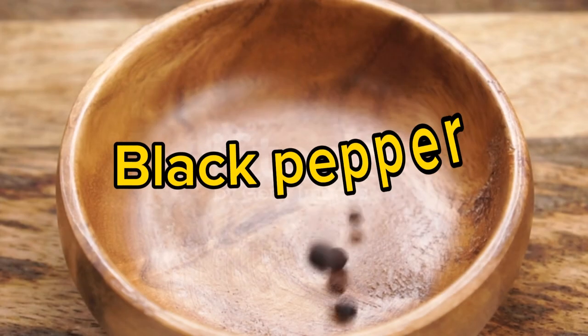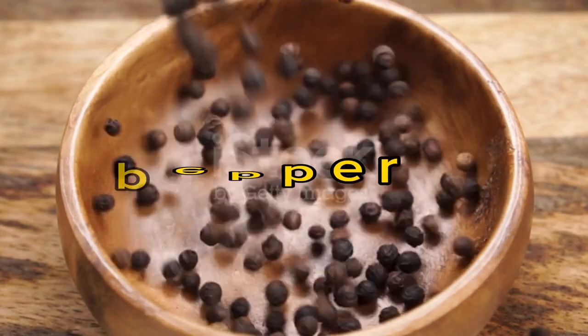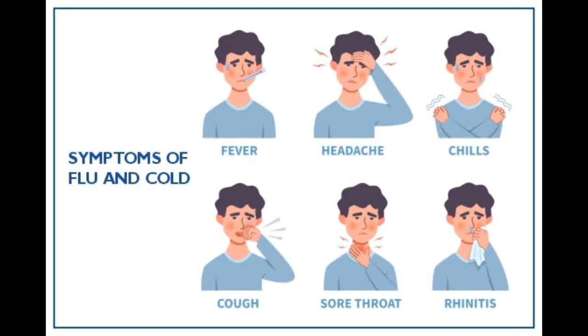Black pepper has been used in folklore medicine to manage several diseases like fever, cold, muscular pains, dysentery, cough, worm, etc.